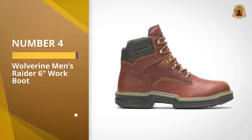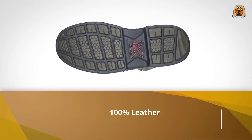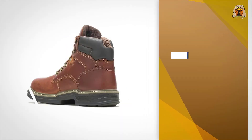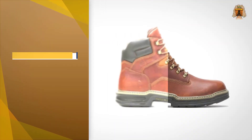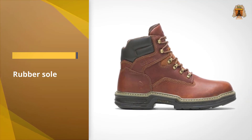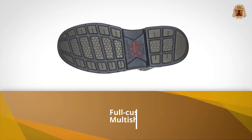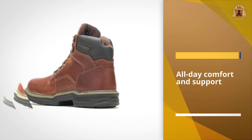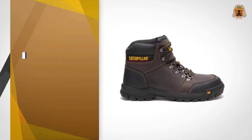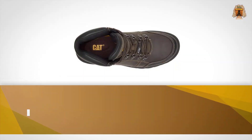Number four: the Wolverine Men's Raider Six-Inch Work Boot. The Wolverine Men's Raider Work Boot is a great all-around boot for those who work in environments where steel toe protection is not required. The upper is made of premium full-grain leather, and the lining features a moisture-managing mesh layer. A full cushion insole plus PU midsole provides all-day comfort. Comfort welt construction bonds the upper to the sole for superior durability and flexibility. The rubber lug outsole is slip, oil, and abrasion resistant. Overall, this boot boasts a great brand reputation, high-quality materials, durability, comfort, and basic safety.